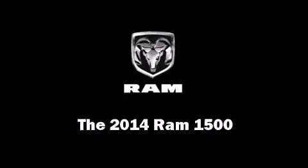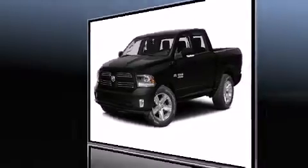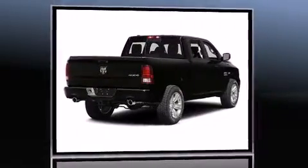Treat yourself to a test drive in the 2014 Ram 1500. This four-door, five-passenger truck is waiting for you to take home.